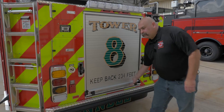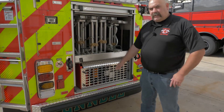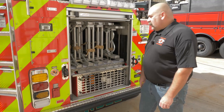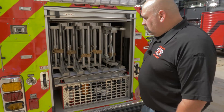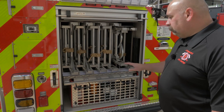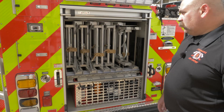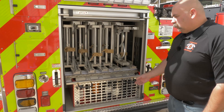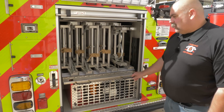In the ladder compartment tunnel storage area, we have an AKW hydraulic generator from Harrison. Working with the engineers and crunching some numbers, we were able to fit two 35s, two 28s, a 24- and a 20-foot roof ladder back here — all Duo-Safety. We're really excited about that; it gives us a lot more versatility on the fire ground.